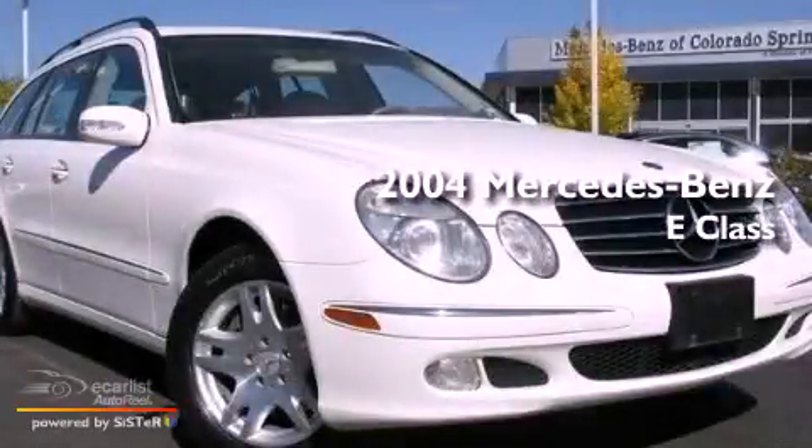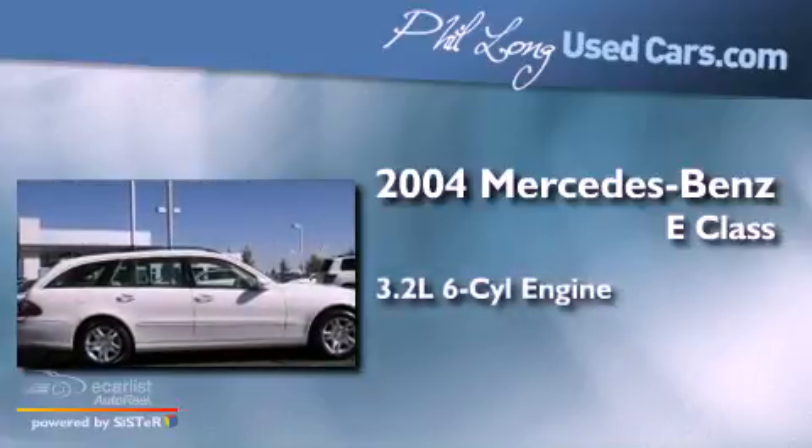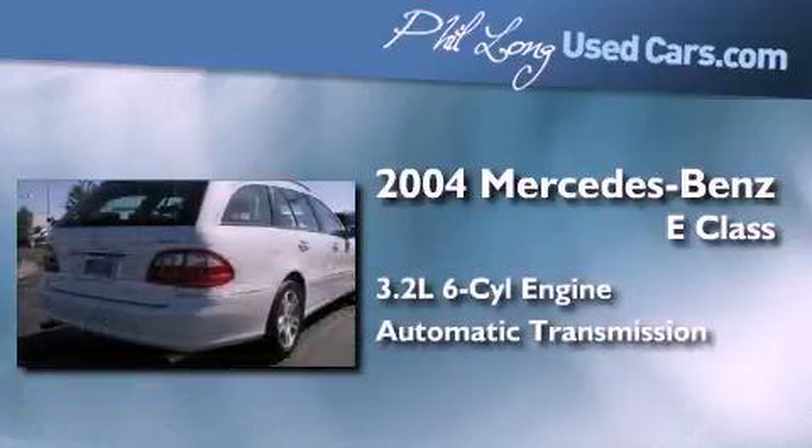This is a 2004 Mercedes-Benz E-Class. It has a 3.2-liter, six-cylinder engine and an automatic transmission.